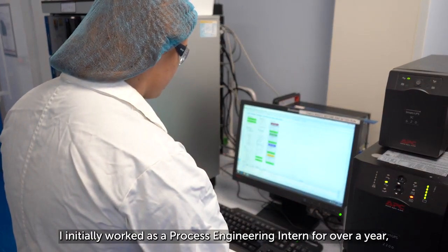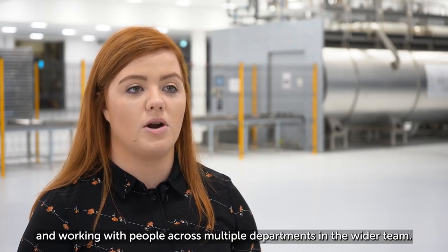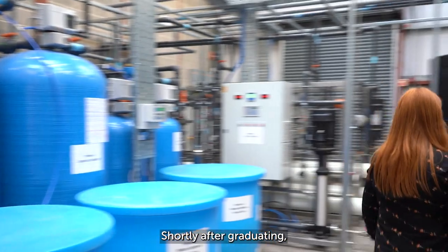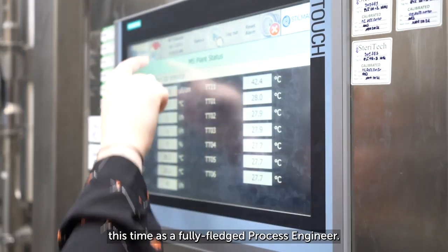I initially worked as a process engineering intern for over a year, assisting senior engineers with new projects and working with people across multiple departments in the wider team. Shortly after graduating, another opportunity arose for me to work at the company again, this time as a fully-fledged process engineer.